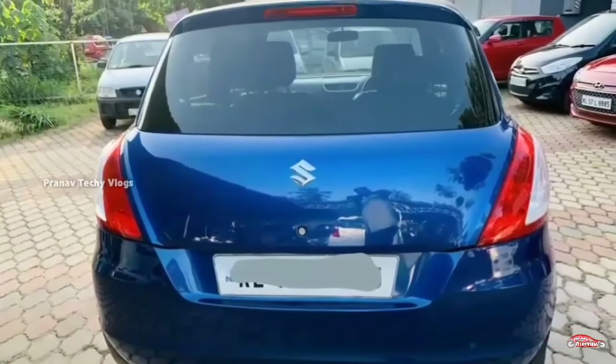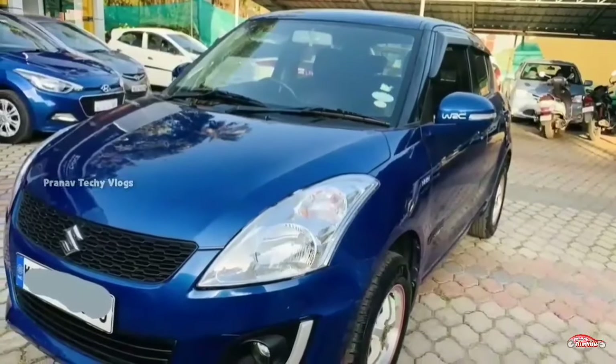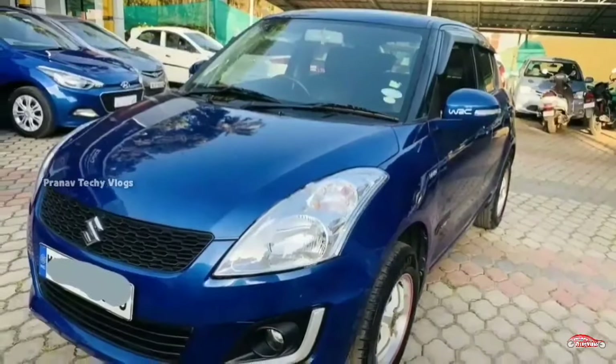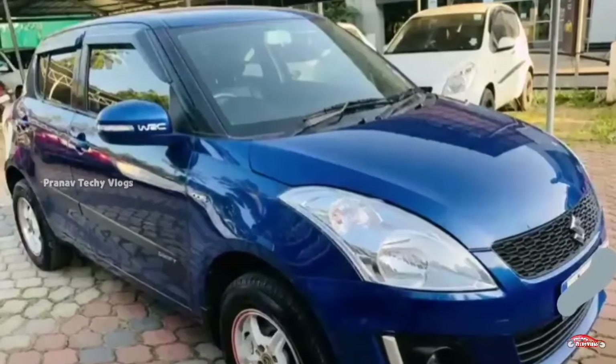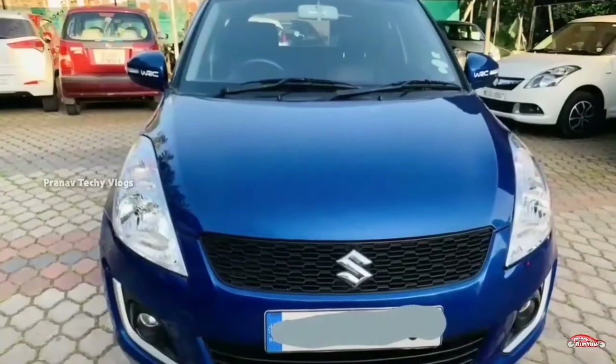It is also available to you. Here are the features of your car: AC power steering, 4-door power windows, music system, remote central lock system, and alloy wheels. These are the features of your car.